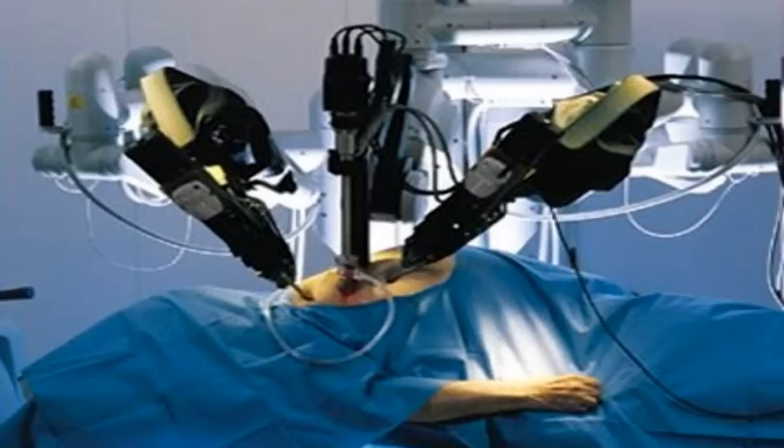SCP-212 has been shown to be able to clean some organs or tissues. It will run several attachments over the tissue, each of which will spray, scan, cut, or otherwise interact with the tissue before replacing it. When tested, these cleaned tissues appear totally free of genetic defects, and appear younger than the surrounding tissues.